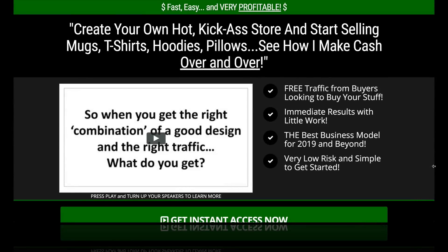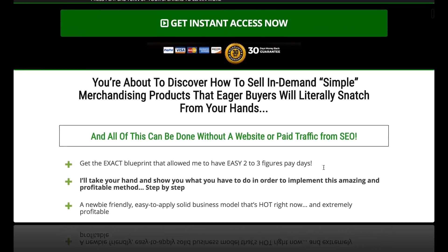Hey guys, Nate here with the Super Affiliate Show. This is my PodQuick Profits review. I'm here on the sales page of PodQuick Profits.